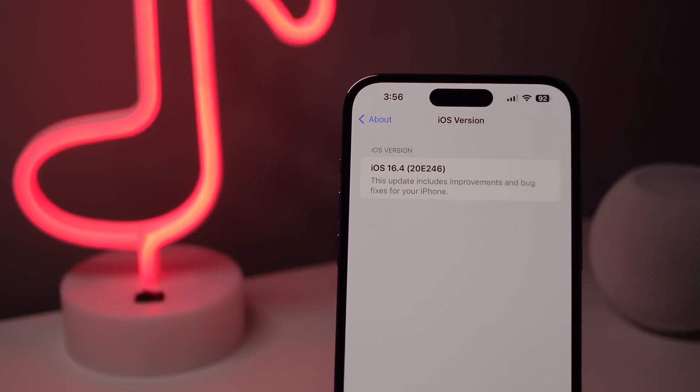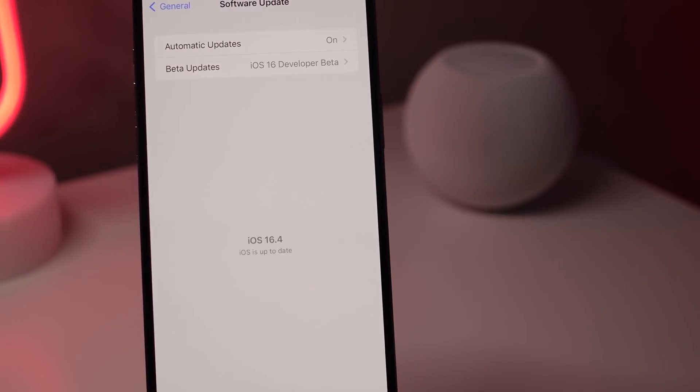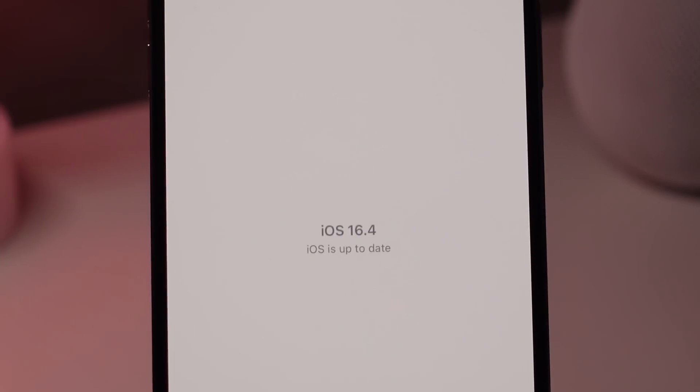iOS 16.4 is officially available today. You can go ahead and update your iPhone right now, and in this video we are covering every new feature in iOS 16.4.